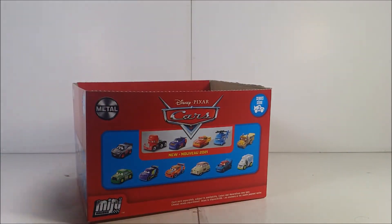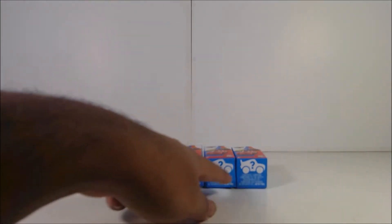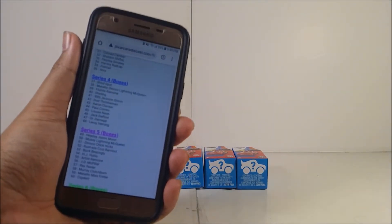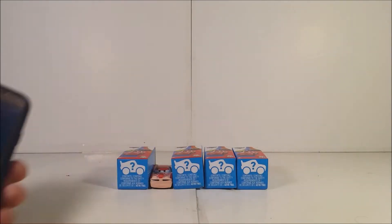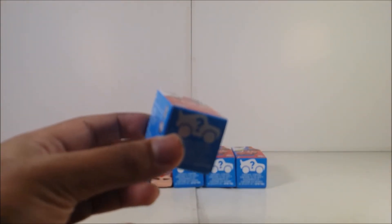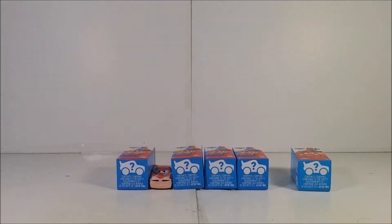I have the boxes on the side with me — I'm not throwing them away because I need them. So I have five racers here from Series 4. I have a list with me — I'll leave the link in the description down below. And I have one 2021 mystery box right here. The ones to my left are 2020 and to my right, 2021. Sadly, I only have one 2021 die cast.